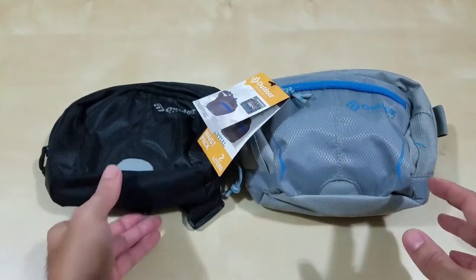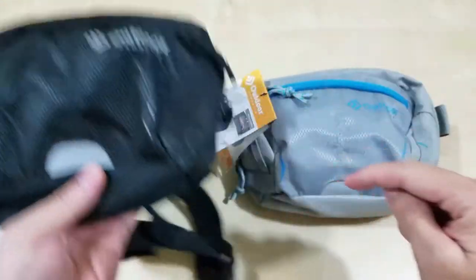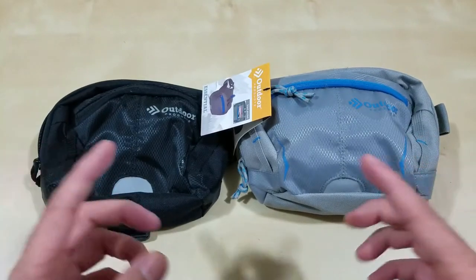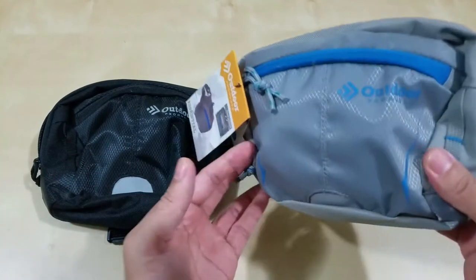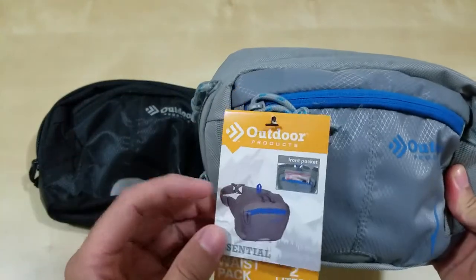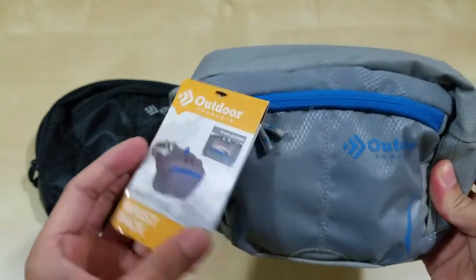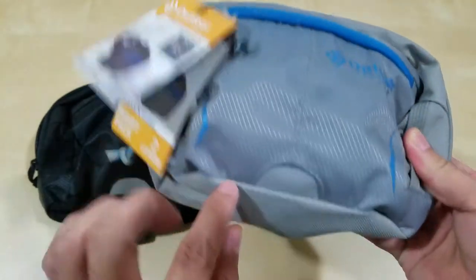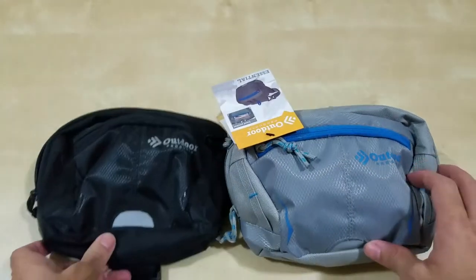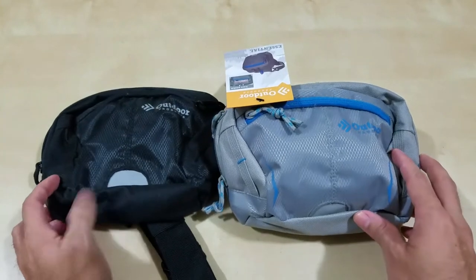I've got two here. I usually buy these — they're Walmart outdoor packs. I usually like the black ones because they tend to disappear around my waist, but you can get other colors. It's a two-liter waist pack essential. I like the large front pockets and the reflectors, so if you wear it on your back someone can see you from behind.